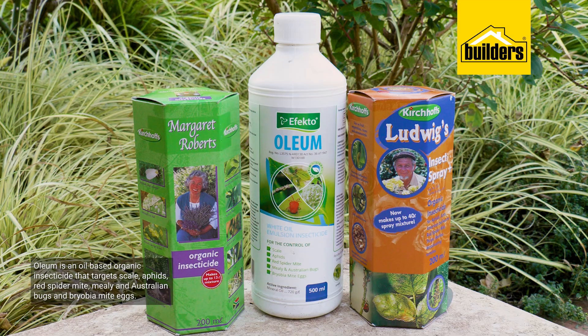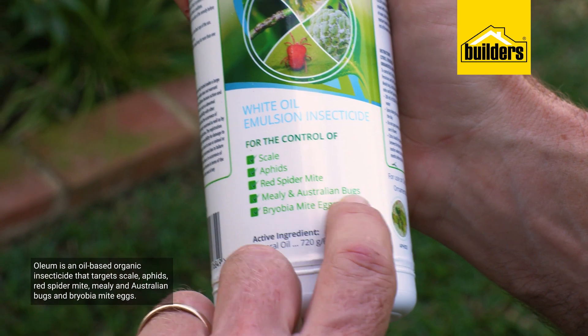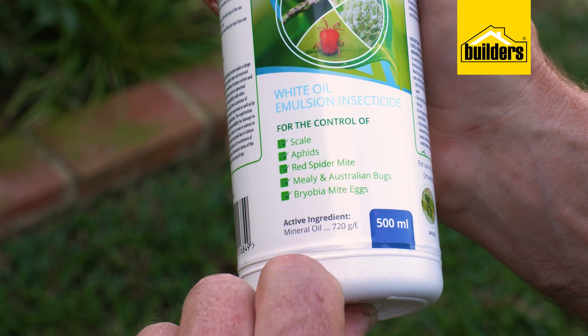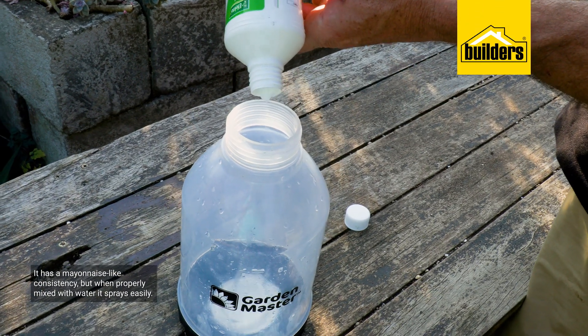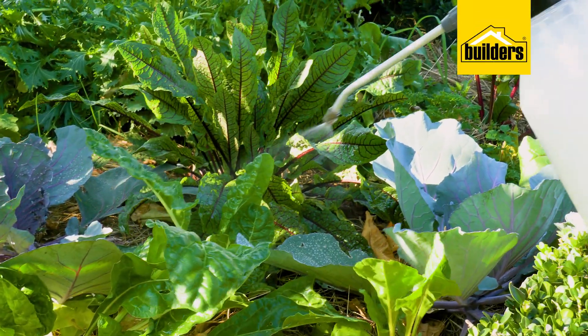Oleum is another oil-based organic insecticide that targets a variety of pests, including my garden nemesis, mealybug. It has a mayonnaise-like consistency, but when properly mixed with water, it sprays easily, covering the insects or their eggs.